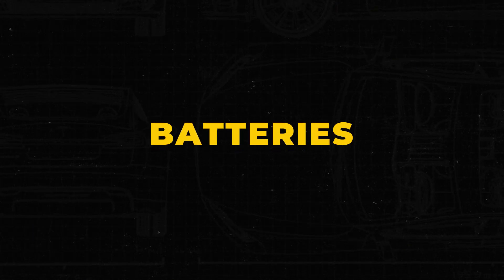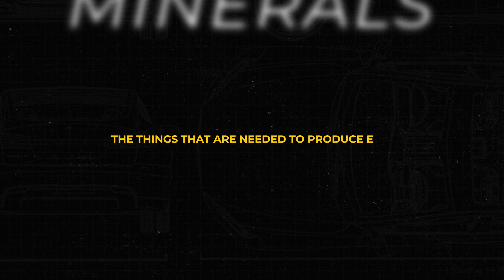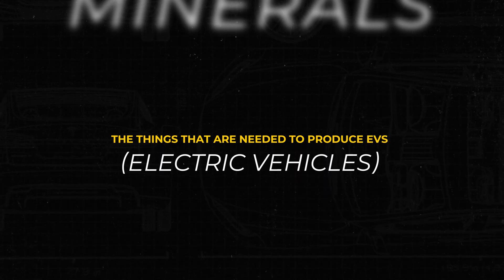What's going on, guys? Welcome back to the channel. My name is Jay Corley with Digital Wildcatters. Today we're going to be talking about batteries, minerals — the things that are needed to produce EVs, these electric vehicles. The raw materials. We're talking about things that come from the ground.